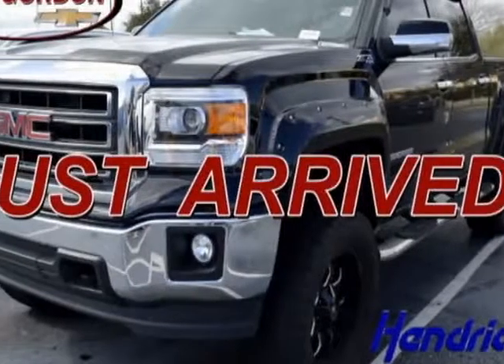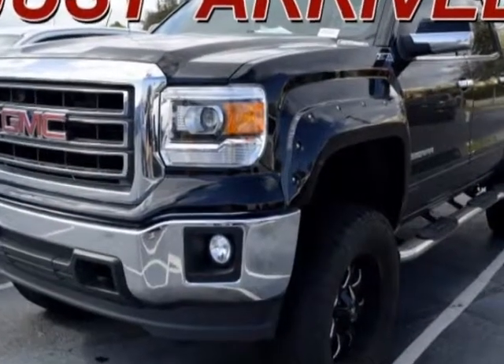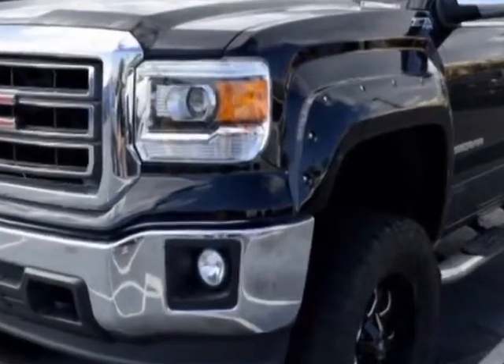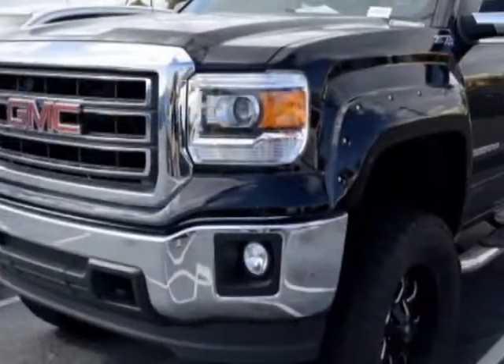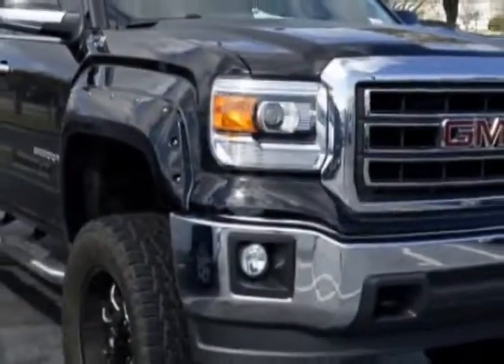Check out the certified pre-owned 2014 GMC Sierra 1500. Carfax has certified the Sierra 1500 as having one owner. The Sierra 1500 has just under 69,000 miles.